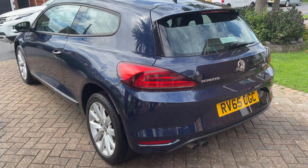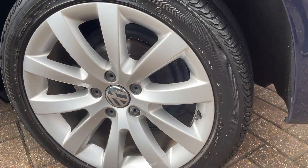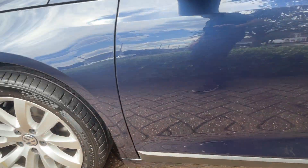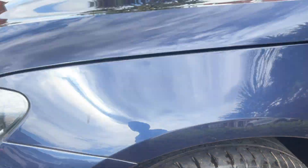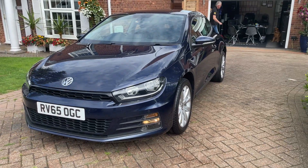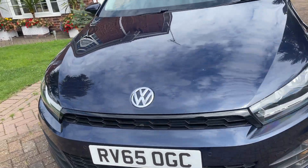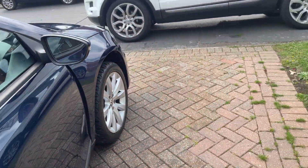Back left. As you can see, very clean overall — lovely condition all the way around the exterior.